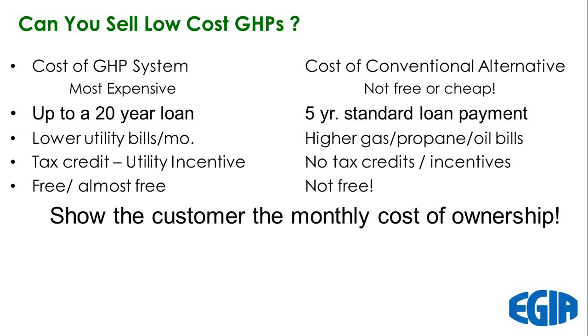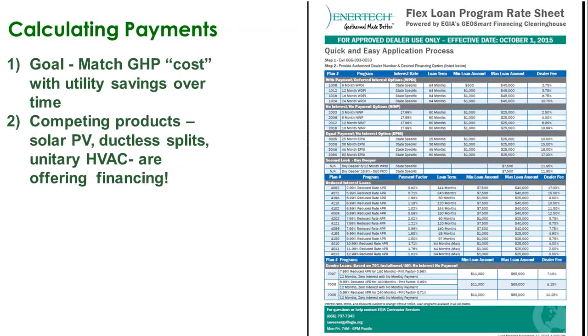Remember from yesterday that 80–90% of the market needs financing, whether it's geothermal or conventional. We're going to show you how to calculate payments today using the rate sheets. The goal is to get you to a monthly geothermal payment that covers or matches utility savings over time — and if you can do that, you're basically selling geothermal as a no-cost option to your customer. Financing is a way for you to increase your sales in a competitive market, not only against other dealers but against other technologies.